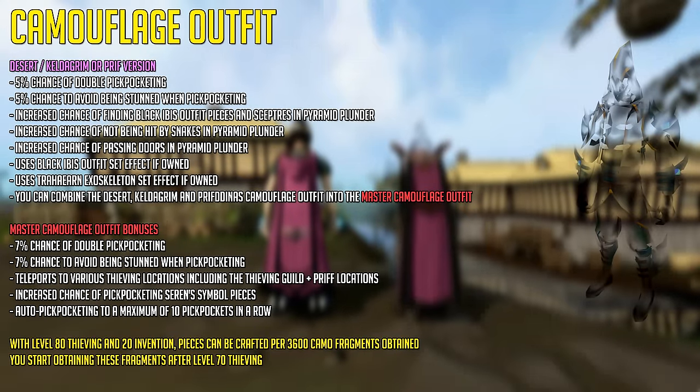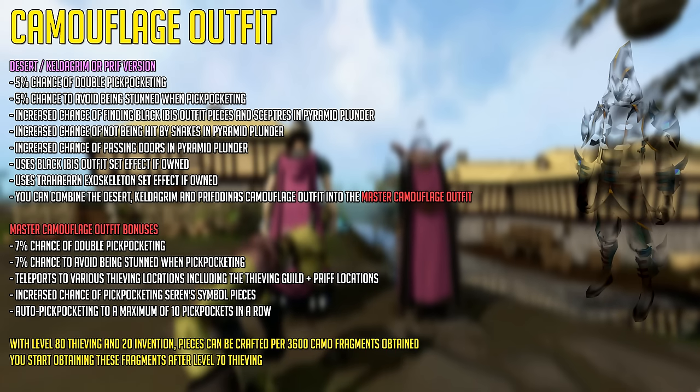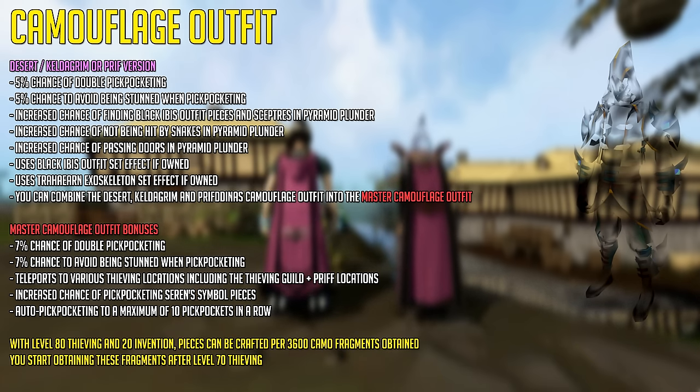To get pieces of this incredibly useful camouflage outfit you're going to have to be lucky through Treasure Hunter or through some kind of Jagex temporary event that gives out skilling item pieces. If not, you're going to have to create the outfit using camouflage fragments. At level 80 thieving and level 20 invention, pieces can be crafted per 3,600 camo fragments. You start obtaining these fragments after level 70 thieving.